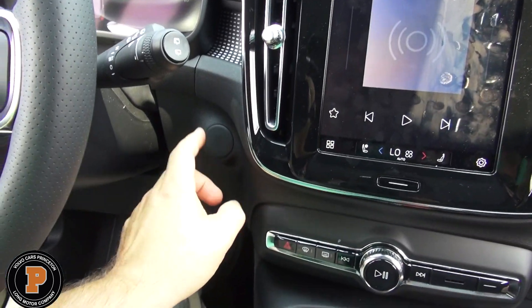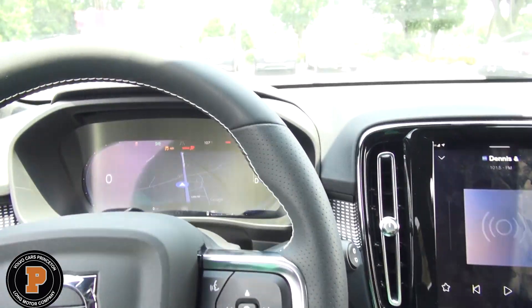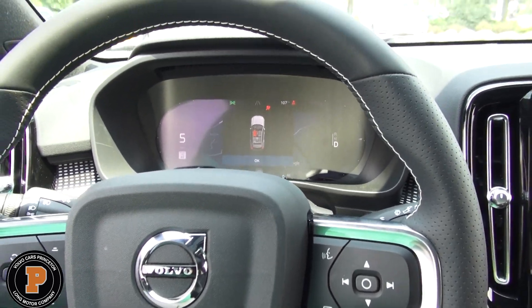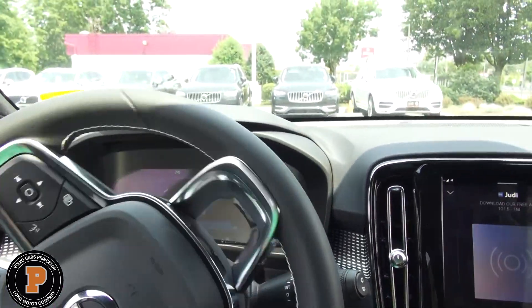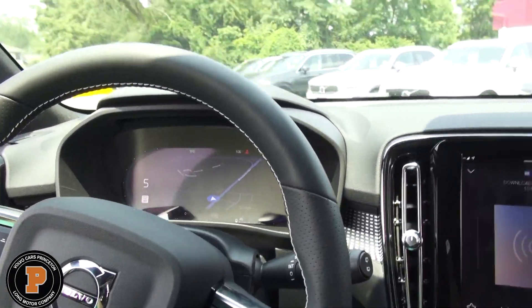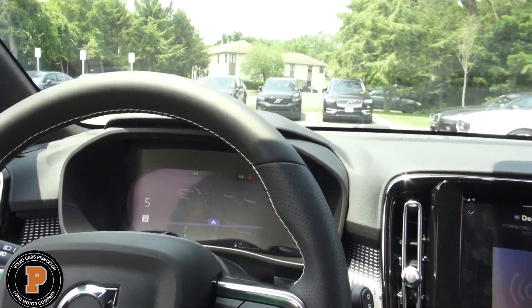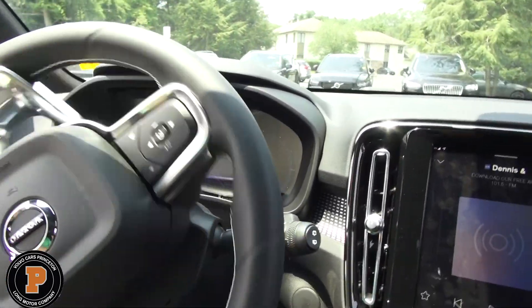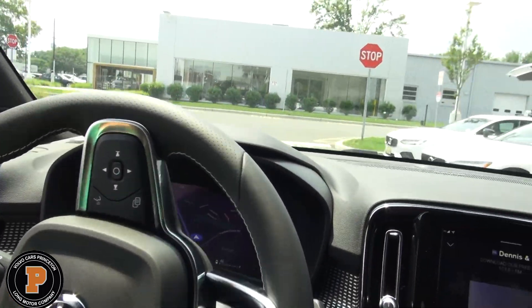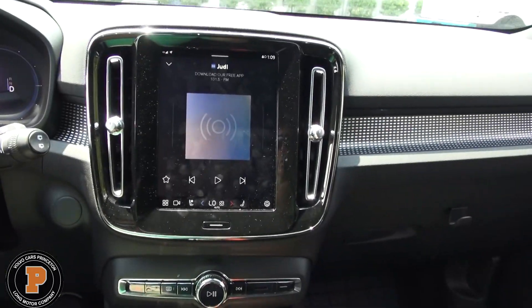There's no button on the key like on the gas-powered version — when you sit in the vehicle, it turns itself on. It's very easy to drive with a one-pedal system. One difference between the gas and the electric is the pedal is a lot stiffer. With regenerative braking, you really only need the one foot, and you get used to it very easily. The regeneration level can also be adjusted.